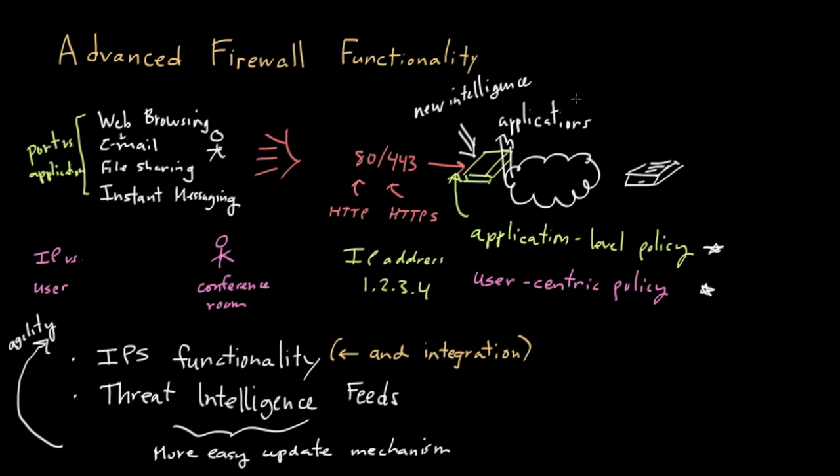All these capabilities are starting to come under the label of what's called a next-generation firewall. There are basically two ways the next-generation firewall is approached: you've had traditional firewall vendors moving into this new paradigm of looking at applications, and on the other hand, IPS vendors who have traditionally been experts at understanding application-level behavior can now also provide some firewall functionality.